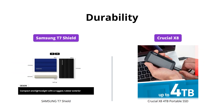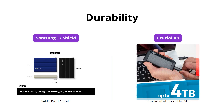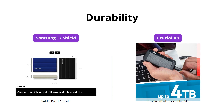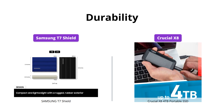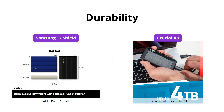Both portable SSDs are built to last, but the T7 Shield wins for its IP65 rating for water and dust resistance and an extra outer elastomer for better grip. It can even endure a 9.8 foot drop. The X8 is also durable with an anodized aluminum core and can survive extreme temperatures, shock, and vibration, but without a specific IP rating.